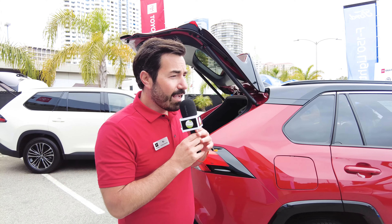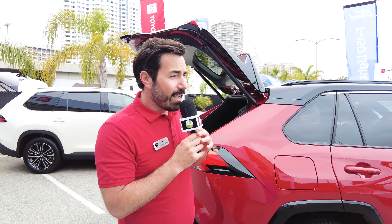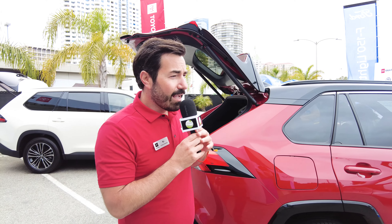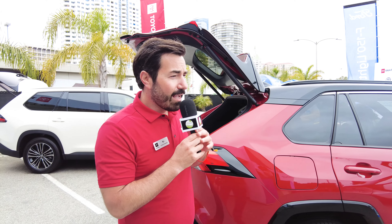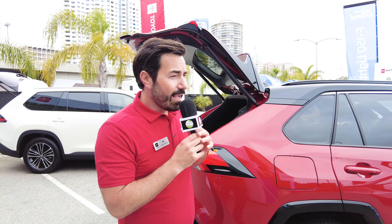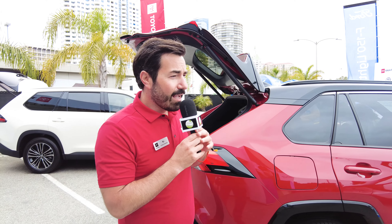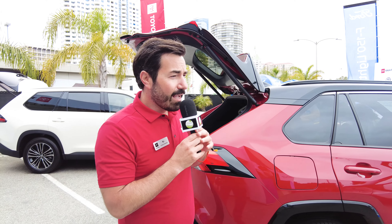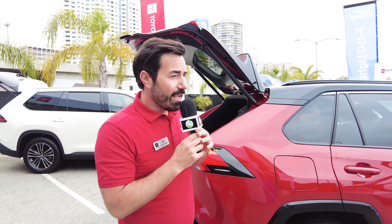The RAV4 Prime is one of our hottest selling vehicles. The RAV4 is actually the number one selling Toyota in the country — we're about to hit seven years straight, which is pretty impressive. This vehicle is extremely desirable: all-wheel drive is standard, plenty of storage space, Toyota Safety Sense is standard, panoramic moonroof available, heated steering wheel, heated and ventilated front seats, and a digital rearview mirror. The technology in this vehicle is by far above par.